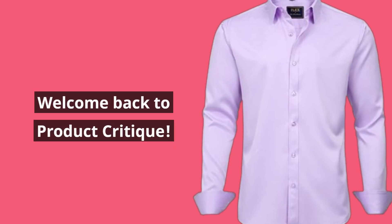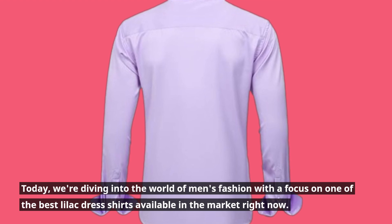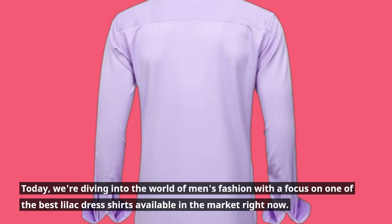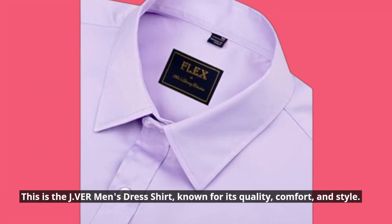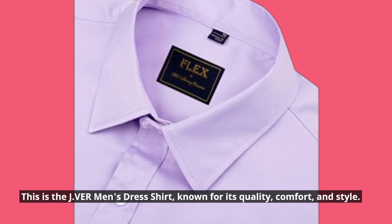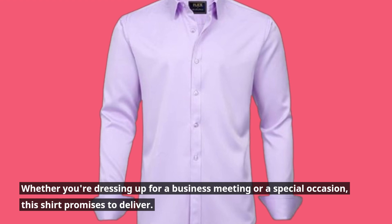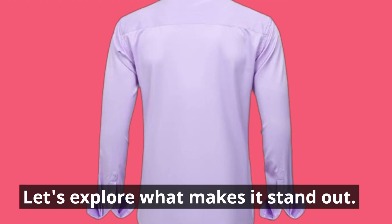Welcome back to Product Critique. Today, we're diving into the world of men's fashion with a focus on one of the best lilac dress shirts available in the market right now. This is the Javir Men's Dress Shirt, known for its quality, comfort, and style. Whether you're dressing up for a business meeting or a special occasion, this shirt promises to deliver. Let's explore what makes it stand out.